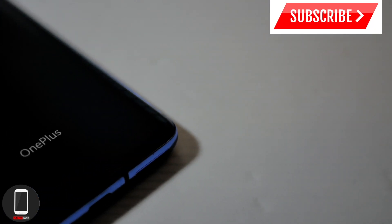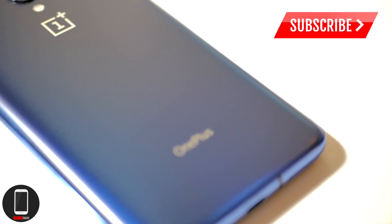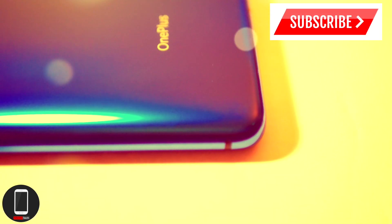Hey, what's up YouTubers, it's your boy Alter Tech back again with a new video. In today's video I'm gonna give you guys five reasons why the OnePlus 7 Pro is still the best phone of 2019.